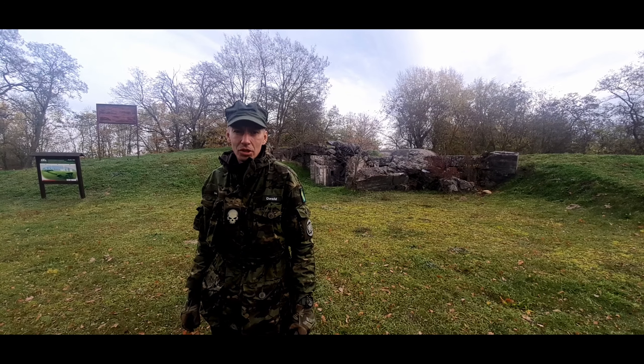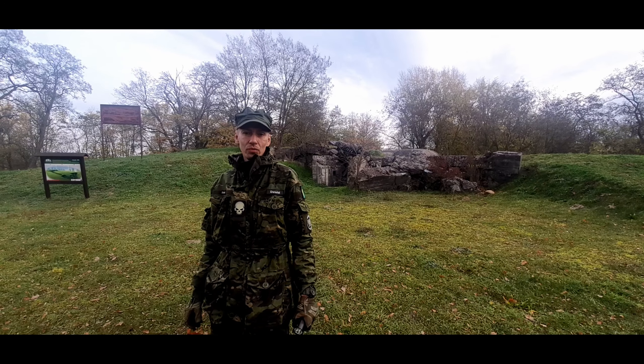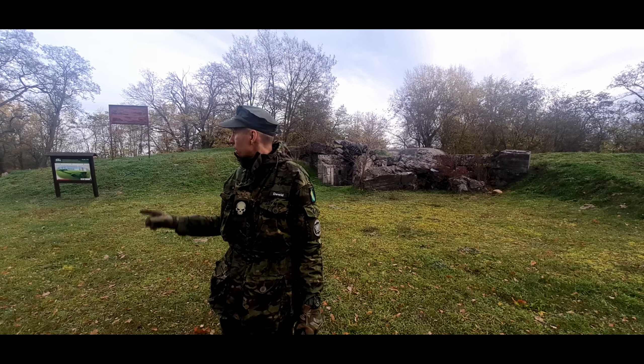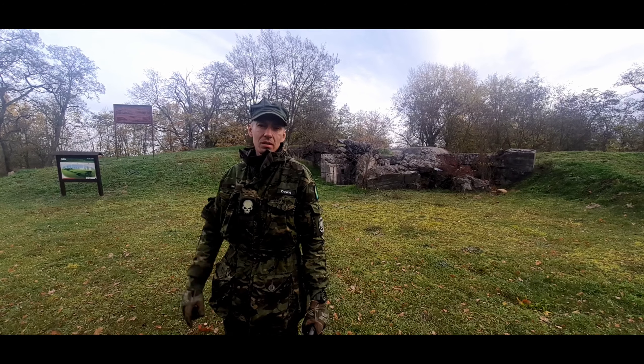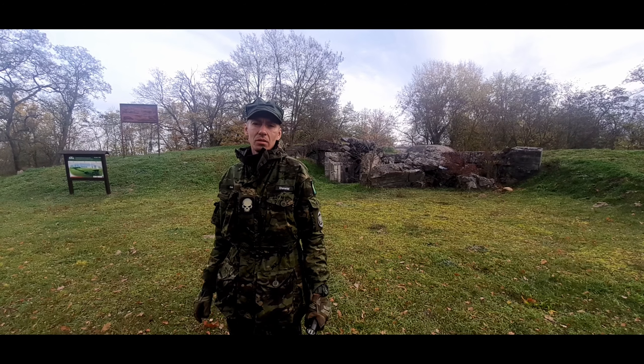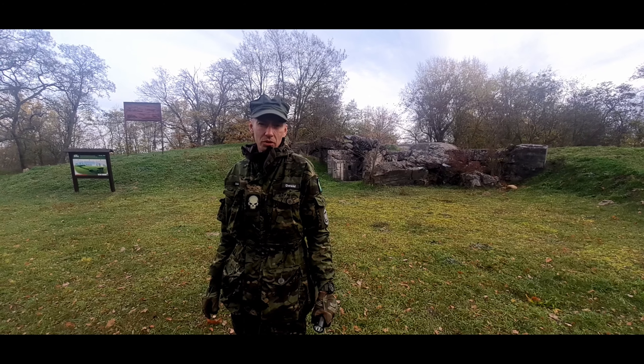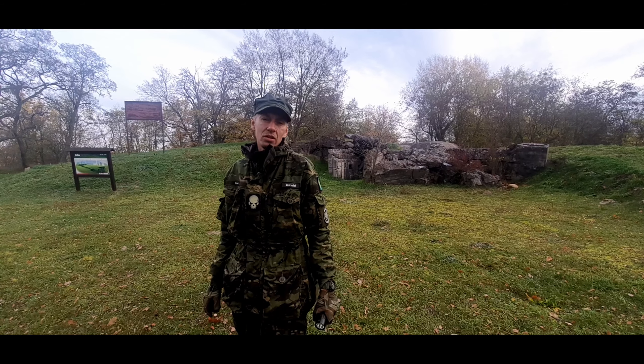Military Hiking — welcome to the Military Hiking channel, all subscribers as well as new viewers. Today we go to Wysoka, but on the way we visit several MRU sites we can't normally get to see. Subscribe to the channel if you haven't done so yet. Let's go and start!